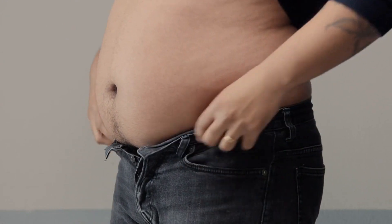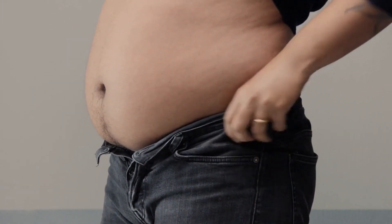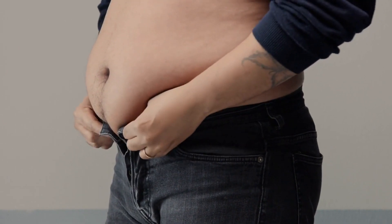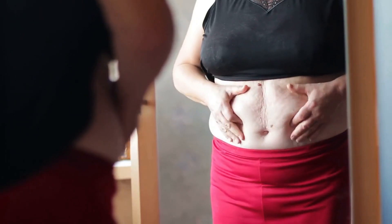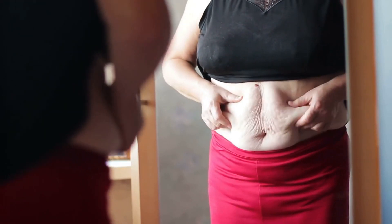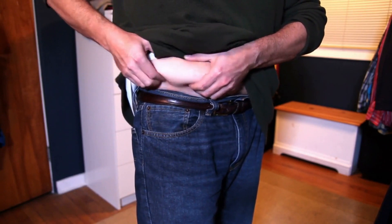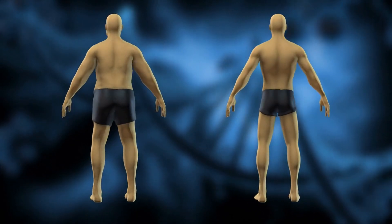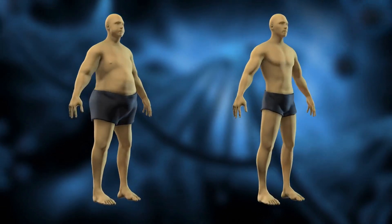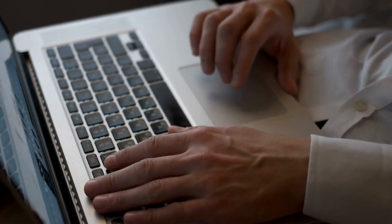Are you struggling with unexplained weight gain, constant fatigue, or persistent hunger? You might be dealing with a common but often overlooked health issue: insulin resistance. In today's video, we'll explore insulin resistance in depth, discussing its signs and symptoms and how to reverse it for a healthier life. Stay tuned for valuable insights and practical tips.